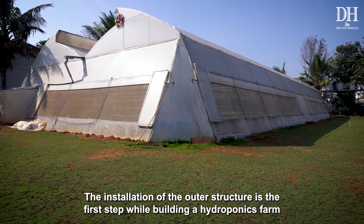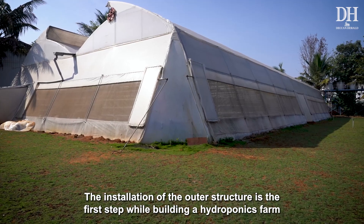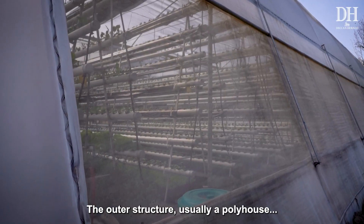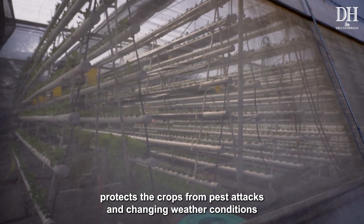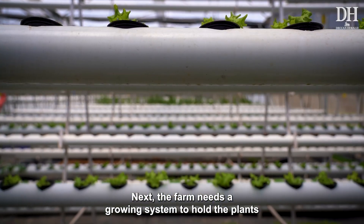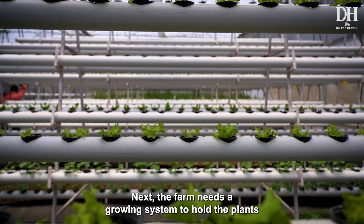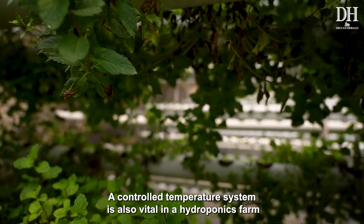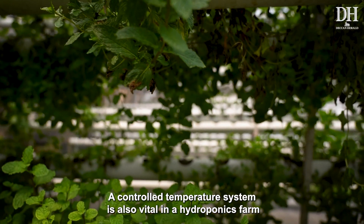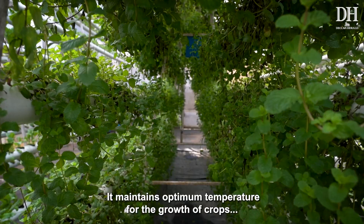The installation of the outer structure is the first step when building a hydroponics farm. The outer structure — usually a poly house — protects the crops from pest attacks and changing weather conditions. Next, the farm needs a growing system to hold the plants, for which food-grade PVC pipes are used.